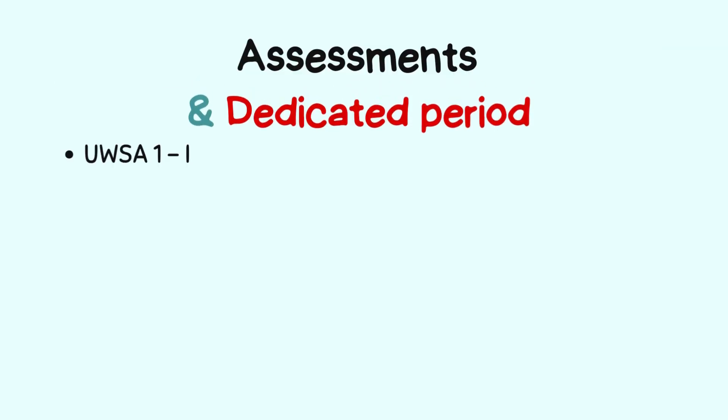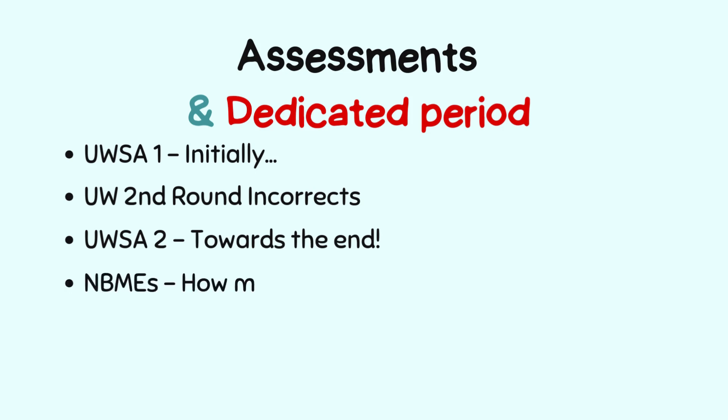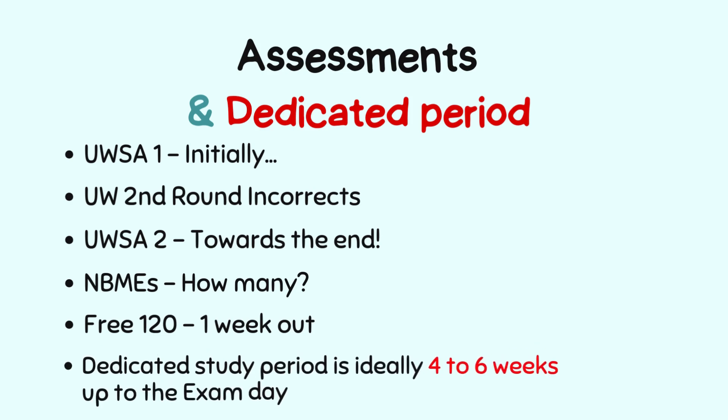Now let's talk about key assessments to track your progress. Start with UWorld Self-Assessment 1 early on to gauge your baseline. Going through incorrects in a second round of UWorld helps gauge improvement on previously struggled topics. Your UWorld percentage is also a good tracking metric. Take UWorld Self-Assessment 2 closer to your exam. Aim for about three to four NBMEs spaced throughout preparation. The free 120 on the official USMLE website — done one week out — is great for getting familiar with the exam format.